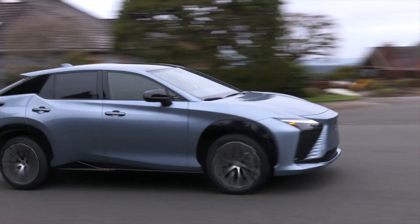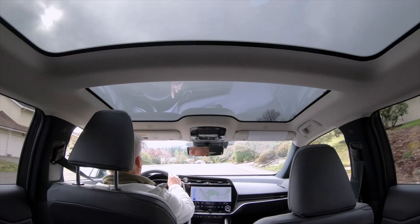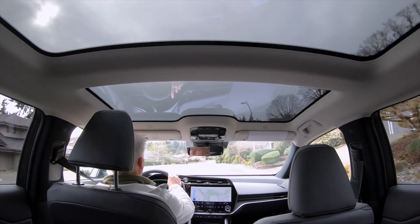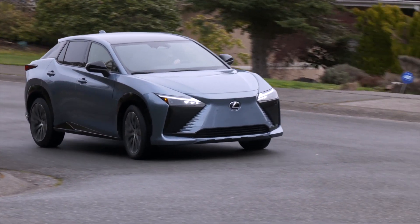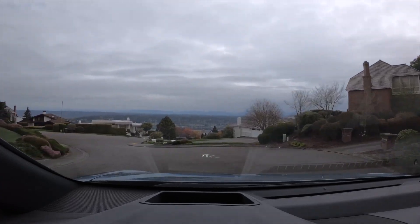One option for the Lexus faithful: both the RX and NX can be had as plug-in hybrids if you want an electrified Lexus for easy long-distance traveling. I did a second range test with little to no rain, temperatures in the low 50s, 40 miles of city driving all in Eco mode, and saw 165 miles — if you're wondering.